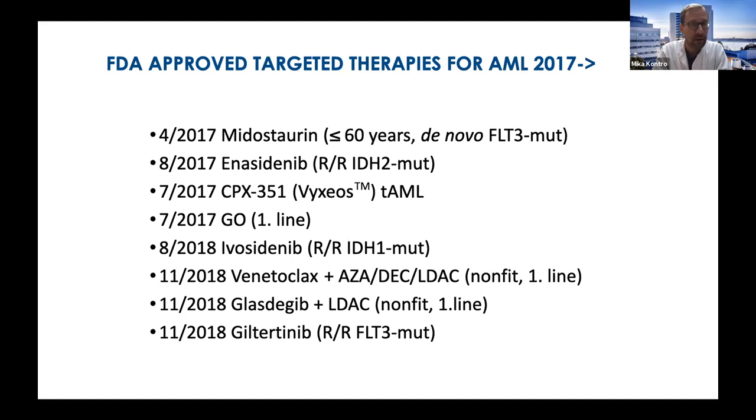The problem with targeted therapies is that even when we target a disease driver — for example gilteritinib in FLT3-mutated AML — only approximately 30% of patients achieve remission. The same applies to IDH inhibitors, where approximately 40% of patients achieve remission. So primary resistance remains a major problem even with good targeted agents. One of the most interesting compounds is venetoclax, initially developed for CLL. It is a BCL-2 inhibitor that modifies the cell's ability to undergo apoptosis, and I will discuss it further.